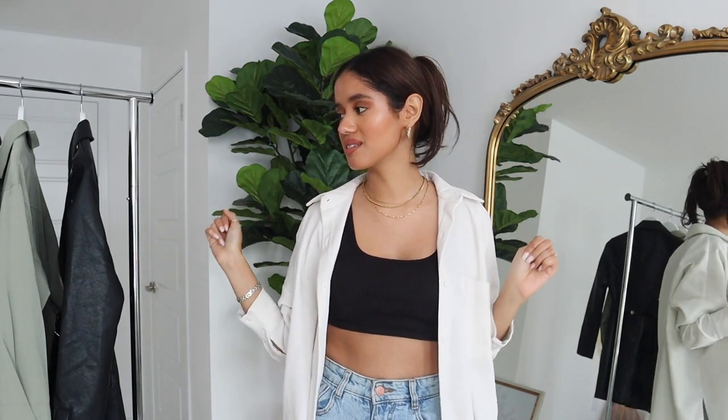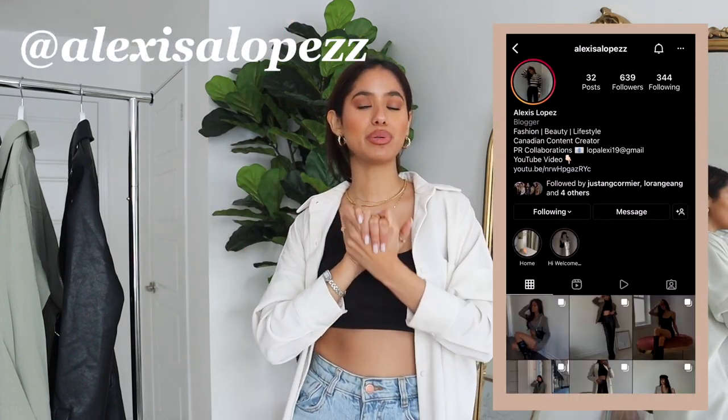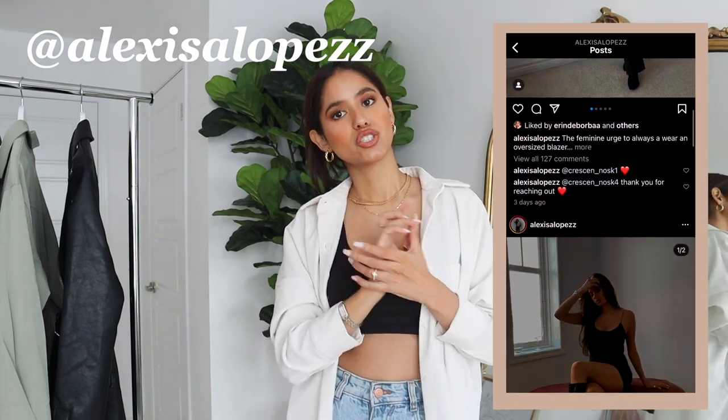That concludes my Revolve haul! I really hope you guys enjoyed it. I'll be sure to leave everything linked down below, so shop my links if you want any of these pieces — I can guarantee your Instagram pictures are going to be fire. Be sure to follow me on TikTok and Instagram, and thank you guys so much for hanging out with me. This was a lot of fun — see you in my next video, bye!